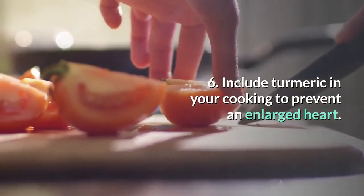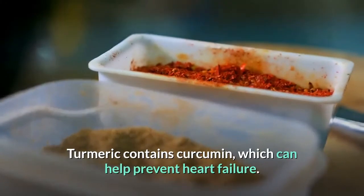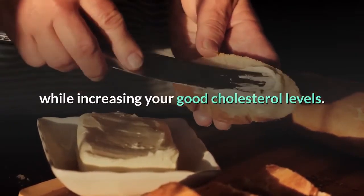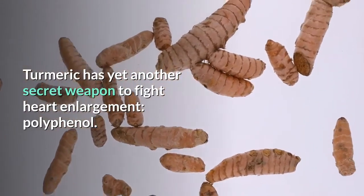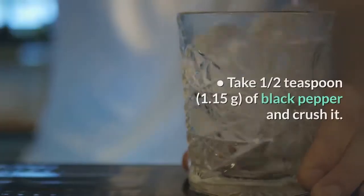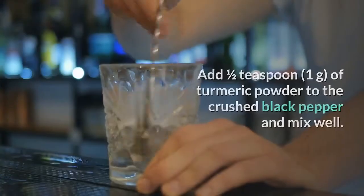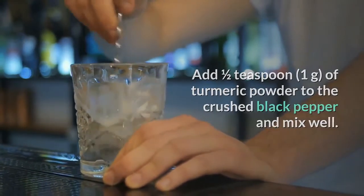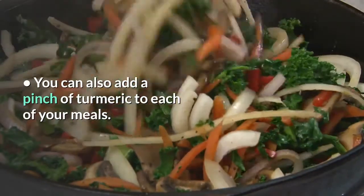7. Include turmeric in your cooking to prevent an enlarged heart. Turmeric contains curcumin, which can help prevent heart failure. It also decreases your cholesterol and triglyceride levels while increasing your good cholesterol levels. Turmeric also contains polyphenol, which can help to prevent and treat an enlarged heart. Take one half teaspoon of black pepper, crush it, add one half teaspoon of turmeric powder, mix well, and add this mixture to a meal or snack three times a day. You can also add a pinch of turmeric to each of your meals.